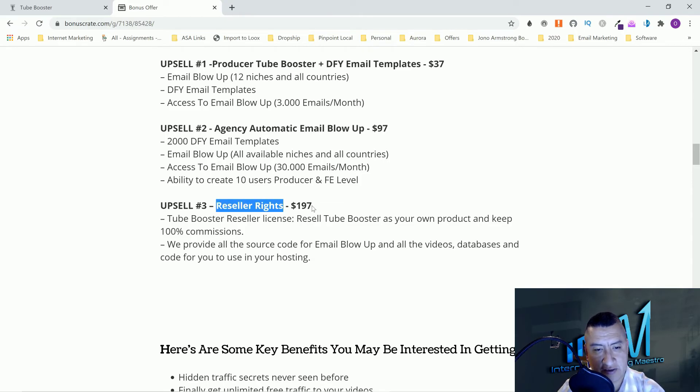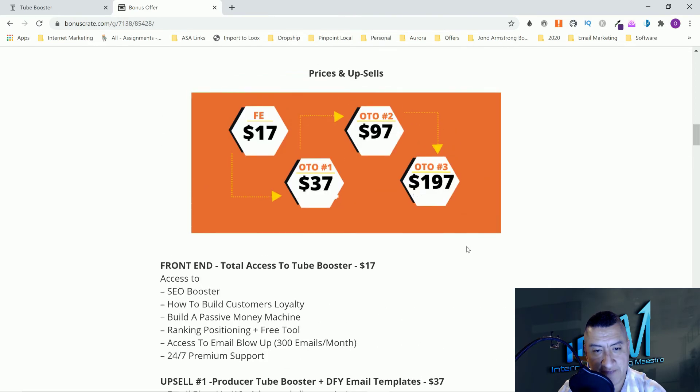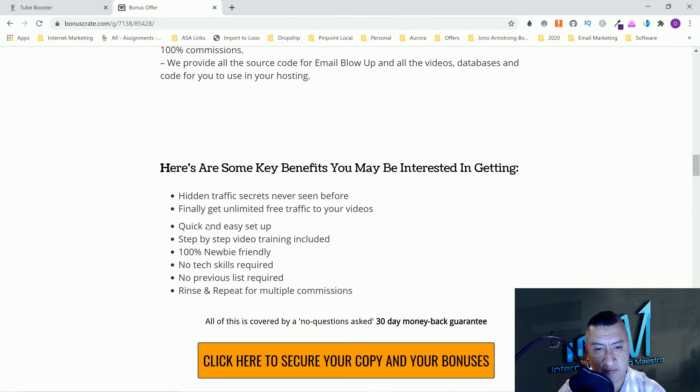Option number three is resell rights — $197. You get a resell license to sell Tube Booster as your own product and keep 100% of the commission. They provide the source code for Email Blowup and all the videos, databases, and code for you to use on your own hosting. That's pretty cool — keeping 100% of the commission is great. That's the complete funnel for Tube Booster.